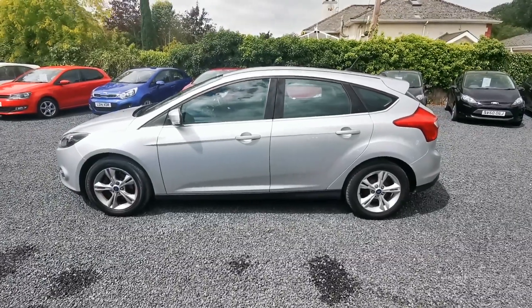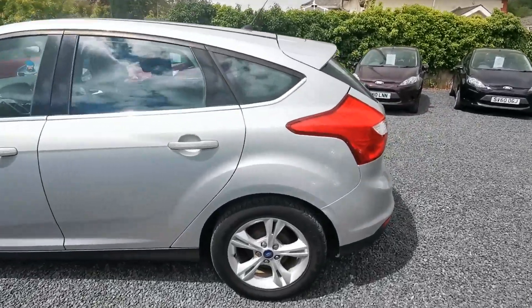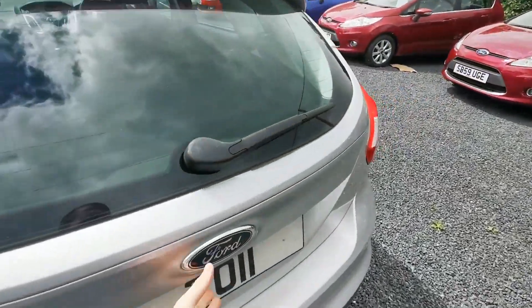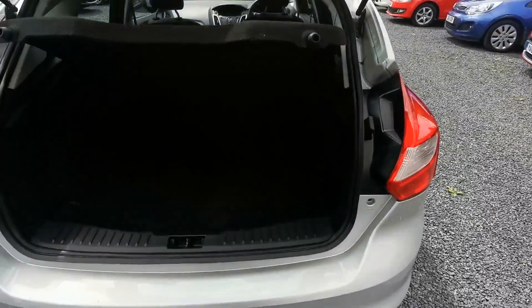It has chrome trimmings. It comes in 1.6 petrol. It has alloys, as you can see. A very spacious boot.